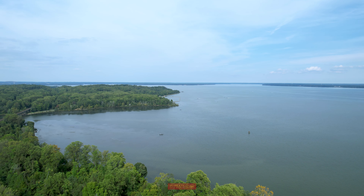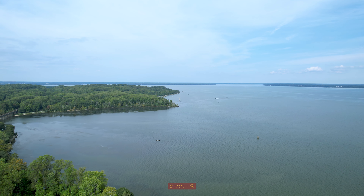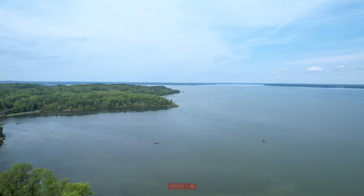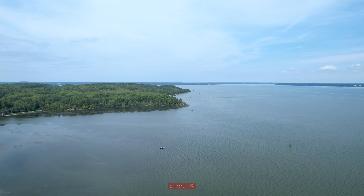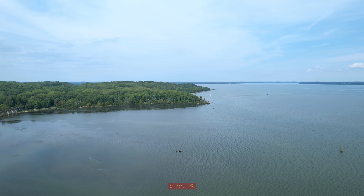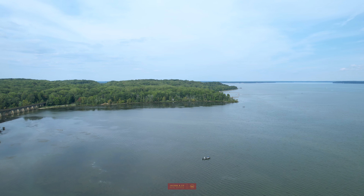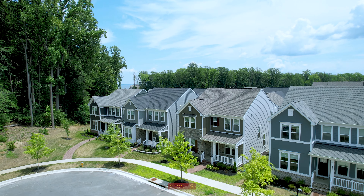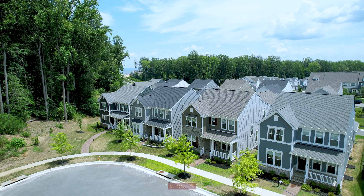For ease of commuting, the VRE train station will soon be just a stone's throw away, whisking you to Arlington and Washington DC in a breeze. And who needs to venture far when you have everything within reach? Schools, shopping options, tennis courts, and access to the serene Potomac River all at your fingertips. This home truly encompasses the essence of convenience and luxury.